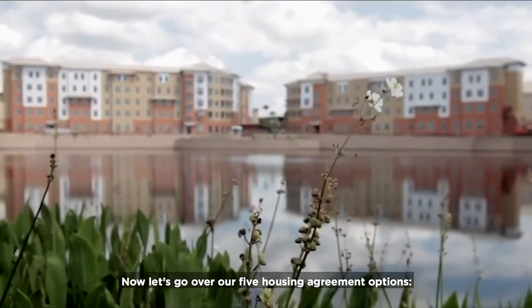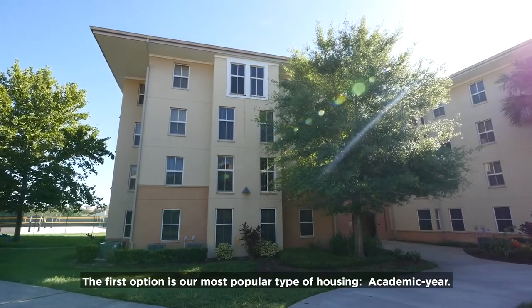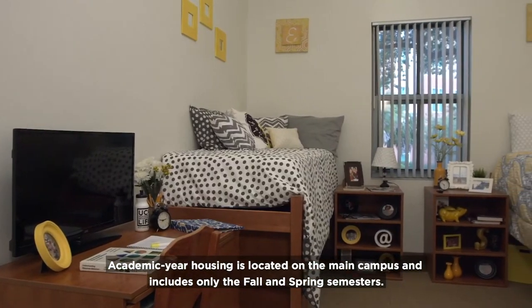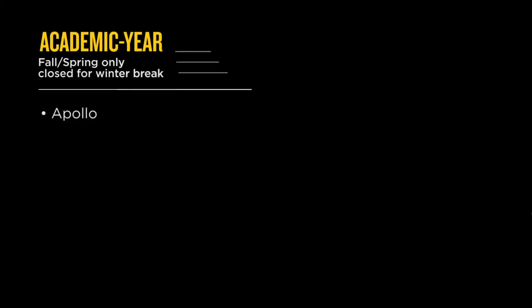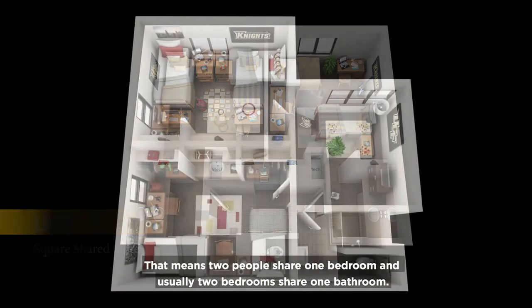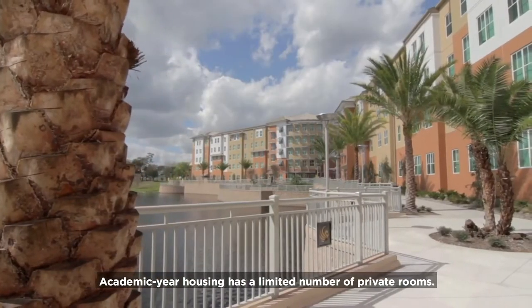Now let's go over our five housing agreement options. The first option is our most popular type of housing: academic year. Academic year housing is located on the main campus and includes only the fall and spring semesters. Students in academic year housing go home over the winter break and live in the Apollo, Libra, Nike, Hercules, Neptune, and Lake Claire communities. Most academic year rooms are traditional suite-style shared rooms — two people share one bedroom and usually two bedrooms share one bathroom.